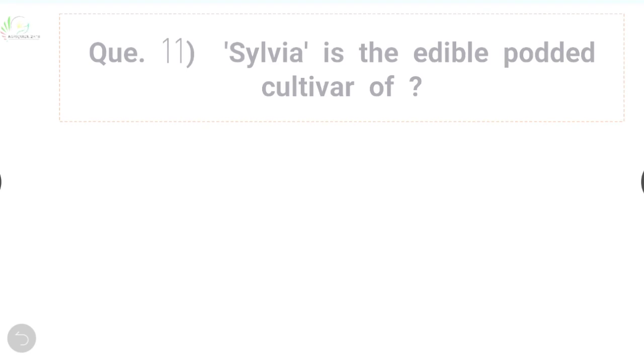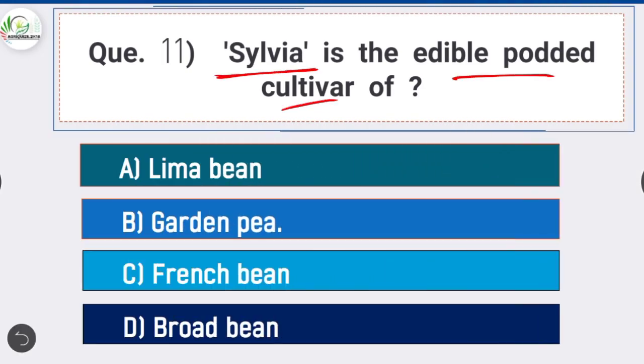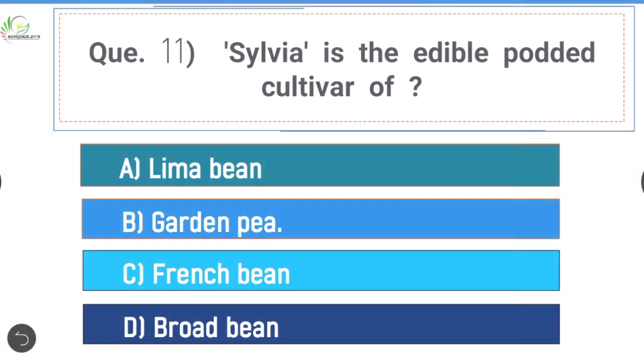Question 11: Sylvia is the edible podded cultivar of — option B is correct: garden pea. It is an edible podded variety suitable for kitchen gardens, introduced from Sweden. Pods are curved, yellowish green, without parchment.